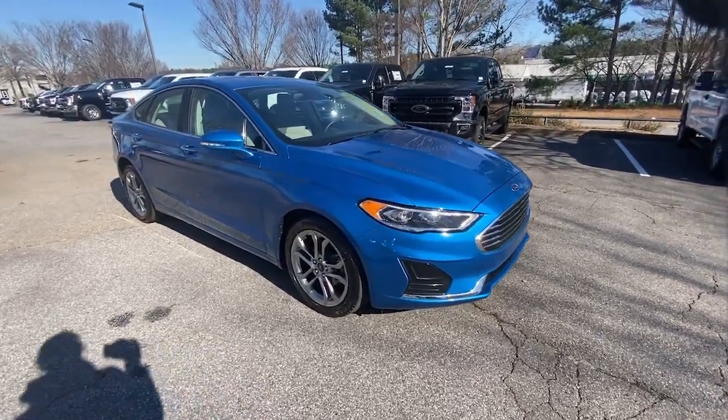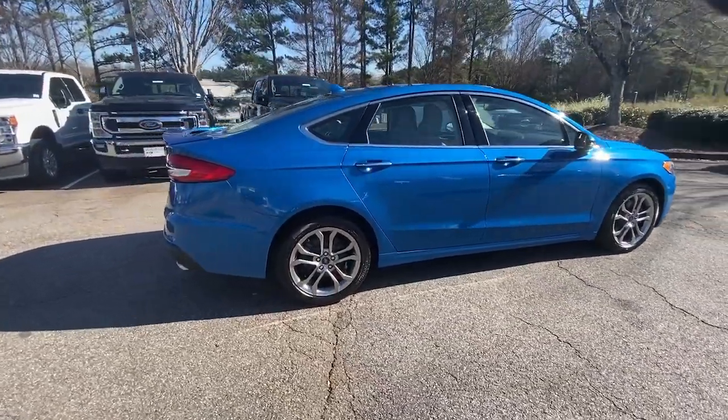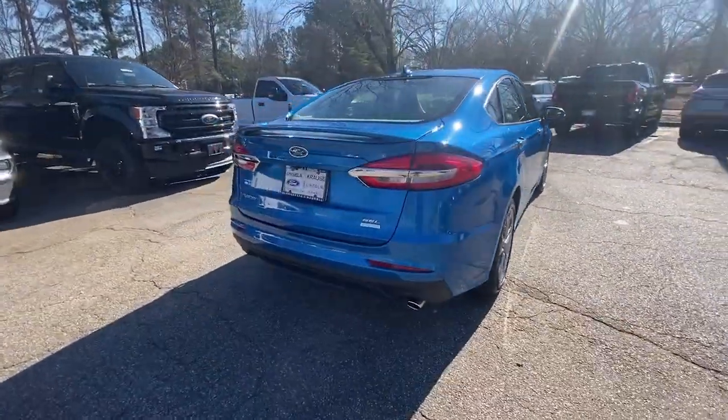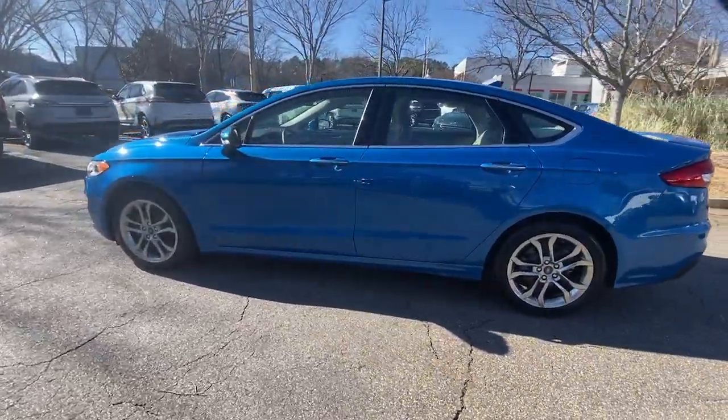Go home happy with the 2019 Ford Fusion. With less than 20,000 miles on the odometer, this vehicle stands out from the rest. Make every drive count in this sporty, sophisticated Fusion.